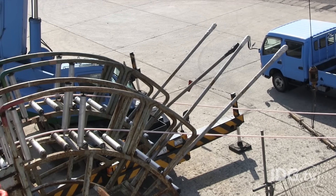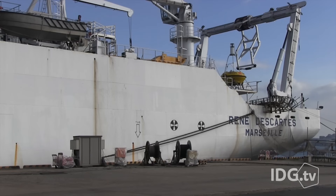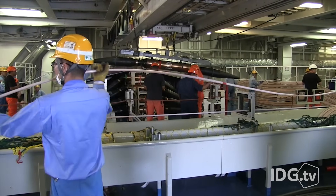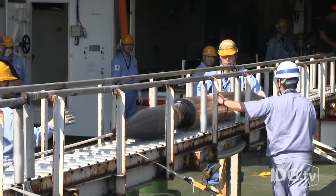Once it's ready, the cable is sent out along rollers to a cable ship docked by the factory. This is the Rene Descartes, owned by French telecom firm Orange. Dozens of workers are needed to load the cable, as well as the large repeater units, onto the ship.